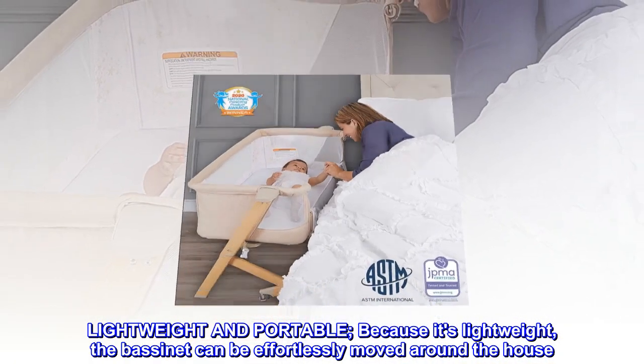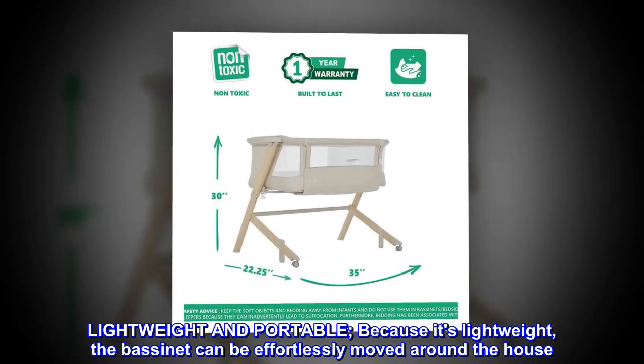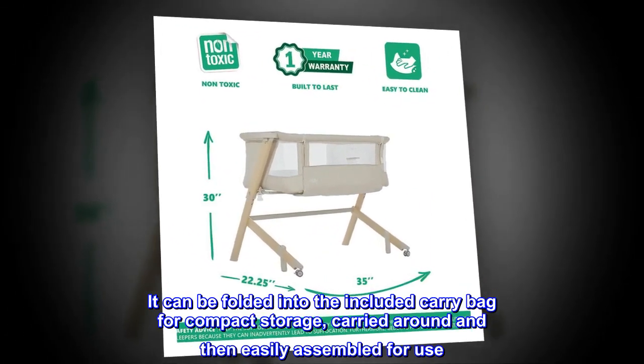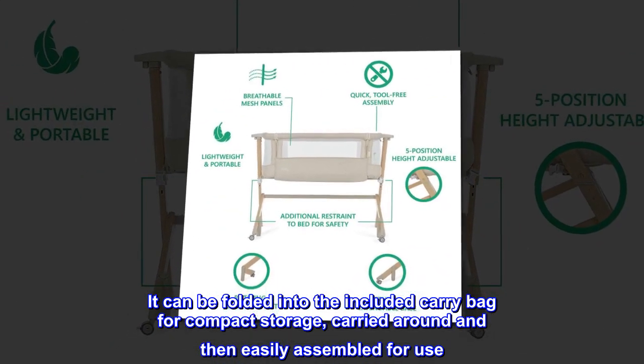Lightweight and portable. Because it's lightweight, the bassinet can be effortlessly moved around the house. It can be folded into the included carry bag for compact storage, carried around and then easily assembled for use.